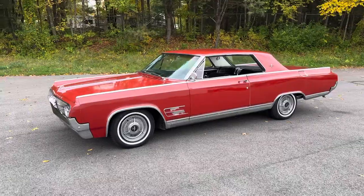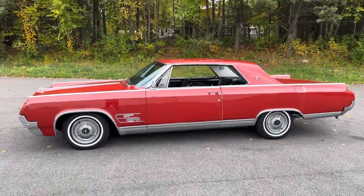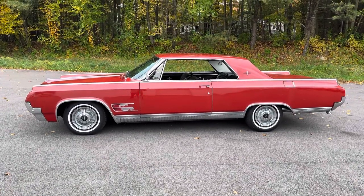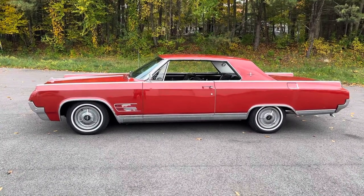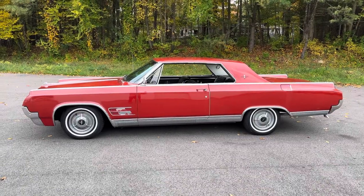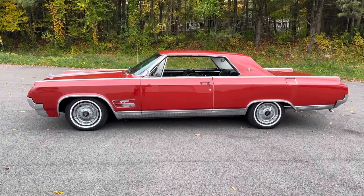The Starfire was introduced in 1961 as sort of a personal luxury car. It was a new segment of automobiles that had emerged onto the market thanks to the likes of the Ford Thunderbird, Pontiac Grand Prix, and such. Oldsmobile wanted a piece of the action too. In 1961 when the car was introduced, it was only available in convertible form and was actually the most expensive Oldsmobile you could buy that year.